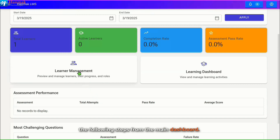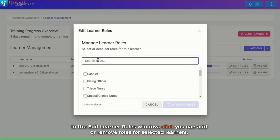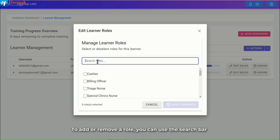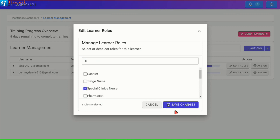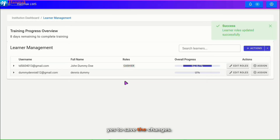From the main dashboard, click on the Learner Management card. In the Learner Management window, the system will display all the learners who have been onboarded successfully. You can use the search bar to quickly find the learner you want to add or remove roles for, then click on Edit Roles. In the Edit Learner Roles window, you can add or remove roles for selected learners. Use the search bar to find and check or uncheck the role as needed, then click on Save Changes. In the Confirmation window, click Yes to save the changes.